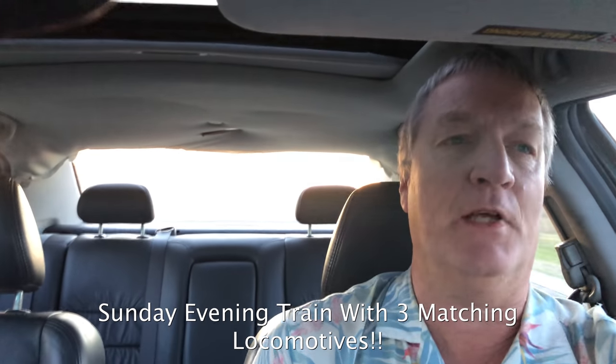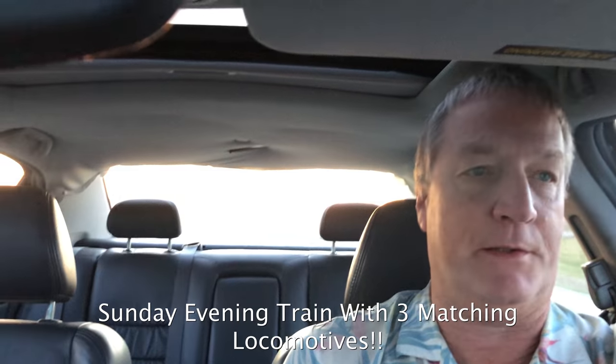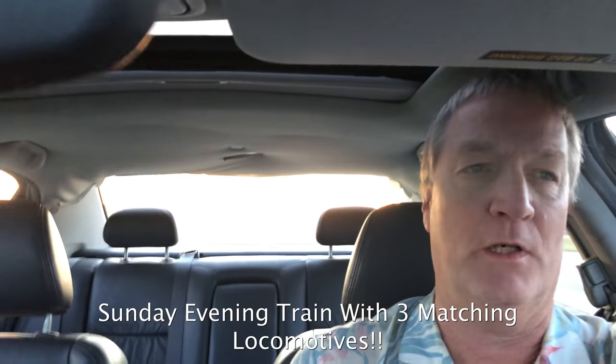Hello everyone, Jawtooth here. Hey, it's a Sunday night, just about to get dark out. It's about 7:30 or so, somewhere in that area.